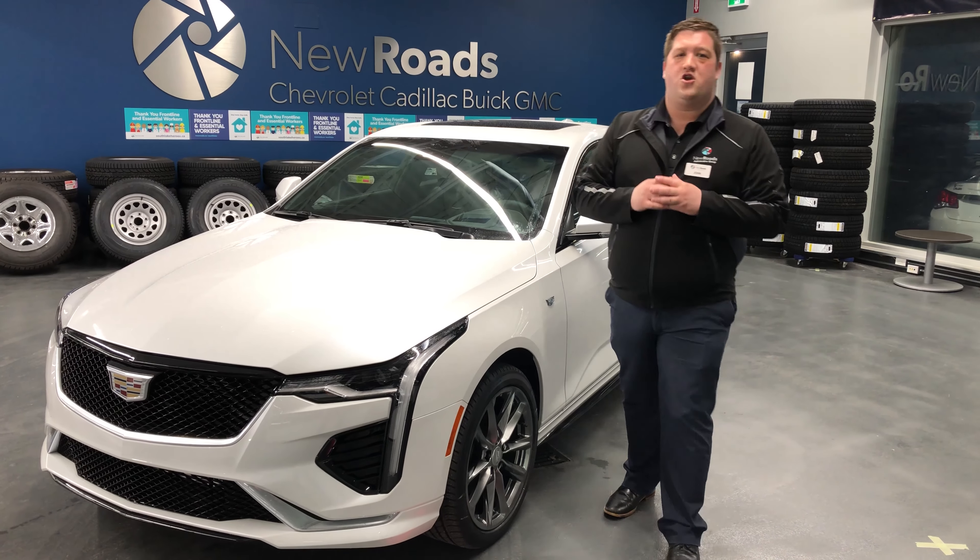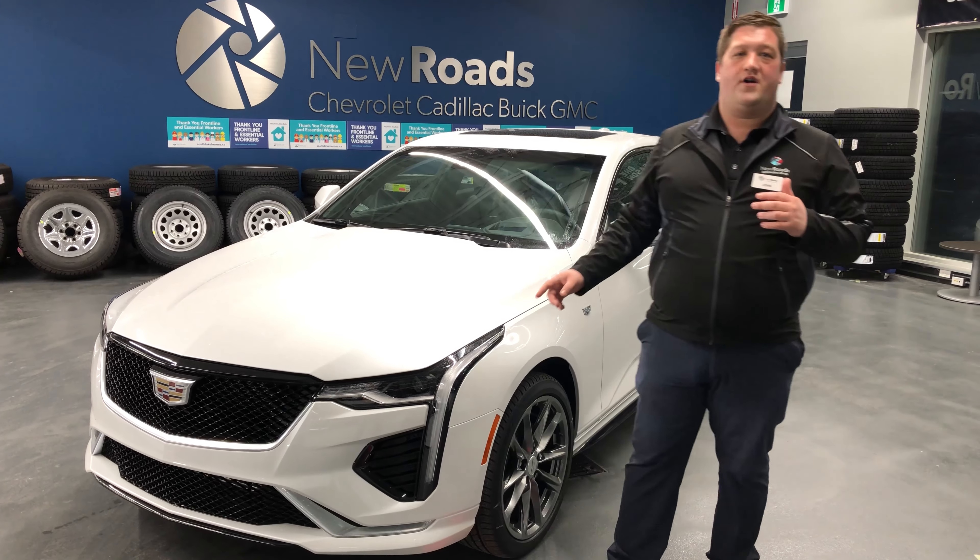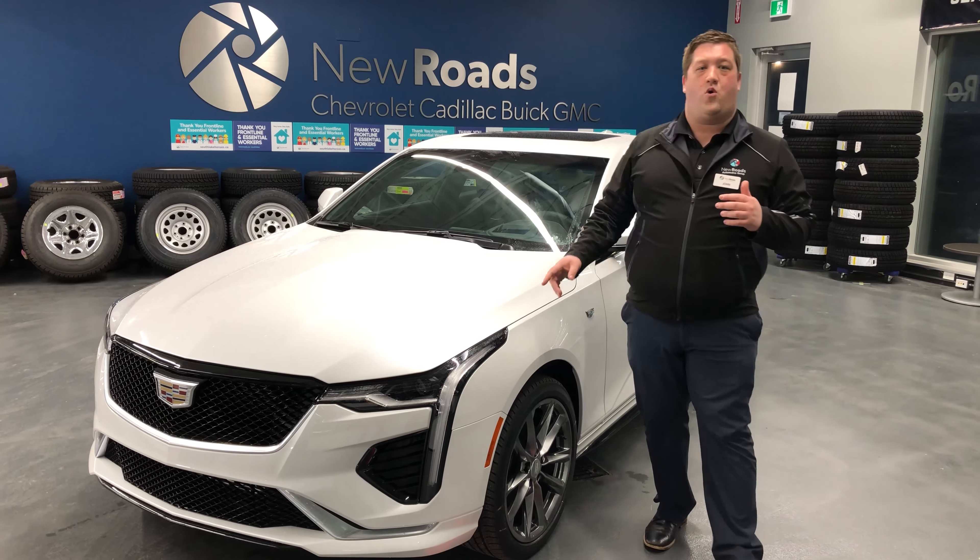Hi everyone, my name is John Agnew here from New Roads. I'd like to take a little bit of time today to welcome you to the 2021 Cadillac CT4 Sport.